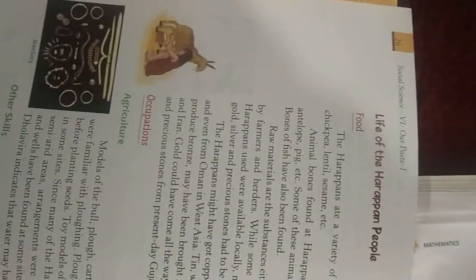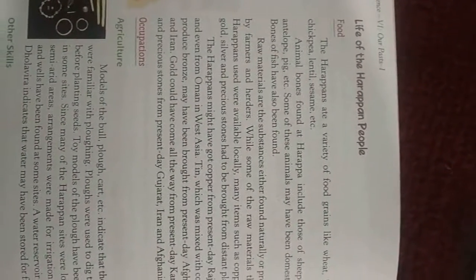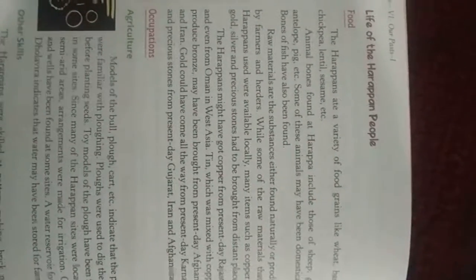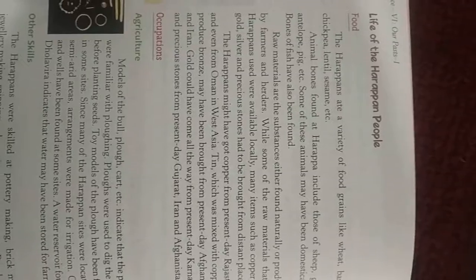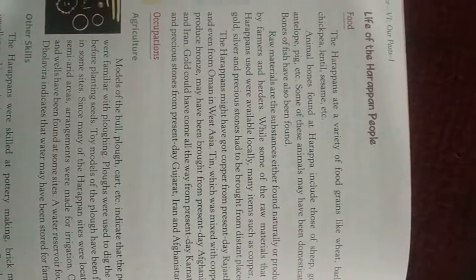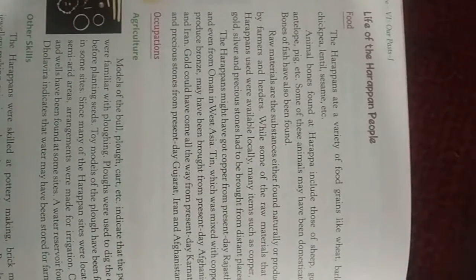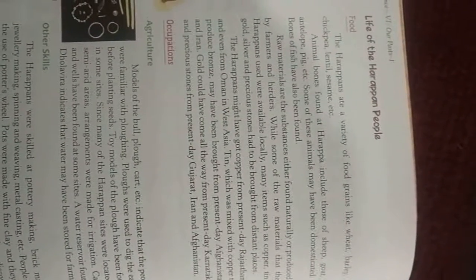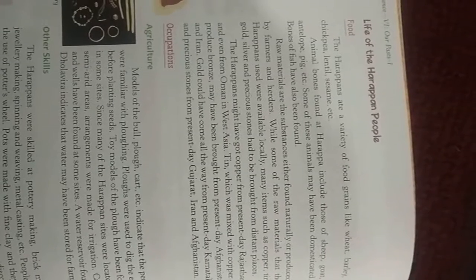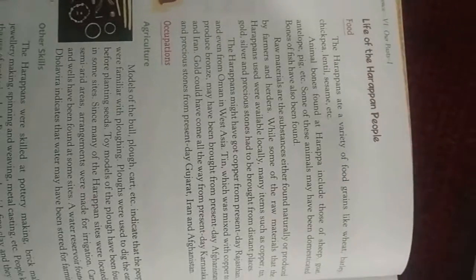Regarding the life of the Harappan people — what did they eat? The Harappans had a variety of food like wheat, barley, chickpea, lentils, and sesame. Animal bones found at Harappa include those of sheep, goats, antelope, and pig. Some of these animals may have been domesticated. Bones of fish have also been found.